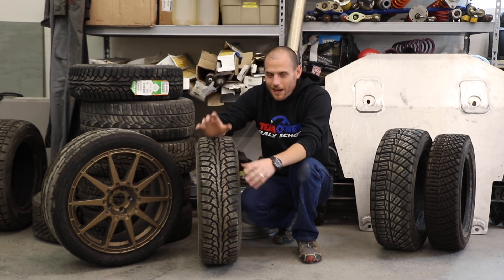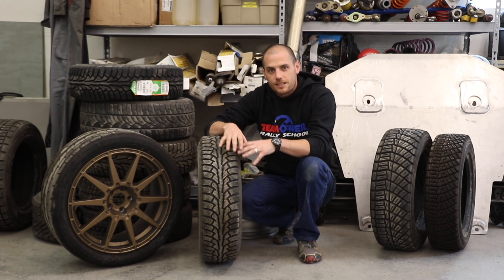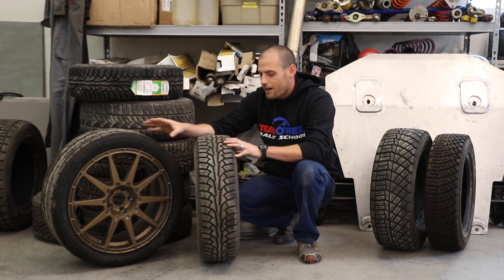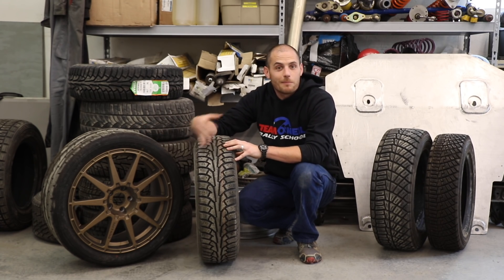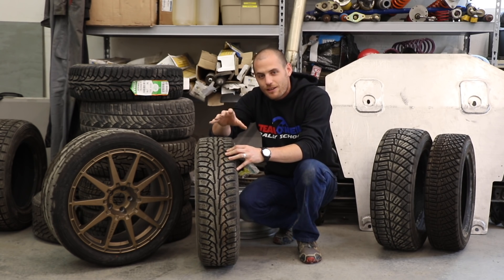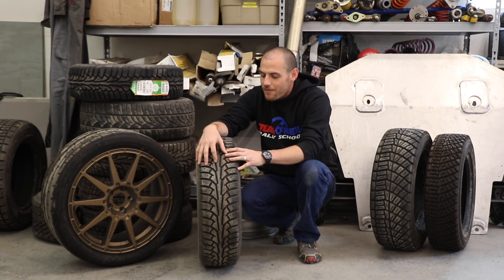Welcome back. I'm Wyatt. We're here at the Team O'Neill Rally School to talk quickly about the differences running nitrogen in tires versus running compressed air in tires, or something else — whatever you might be putting in your tires out there. But why are people putting nitrogen in? Is it a farce? Is it a scam? Is it overpriced and doesn't have any impact?